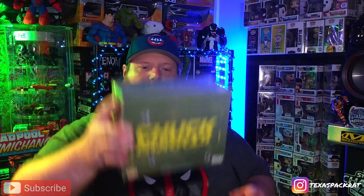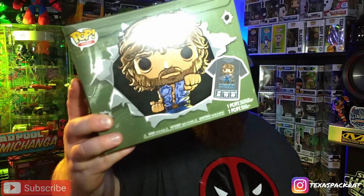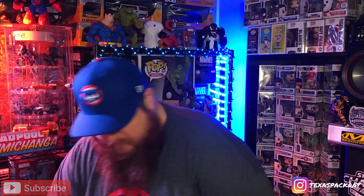Chuck Norris Collector's Edition — so this is a Poppin Tea. This was one that I knew existed but just hadn't grabbed it. Anything Chuck Norris is pretty infamous, so we're gonna get this open and see what it looks like. Plus my wife was bugging me for a new t-shirt, so I figured this was one way to get her one.